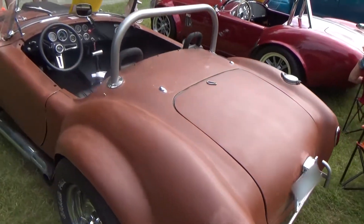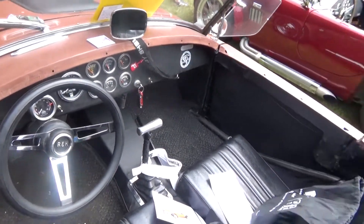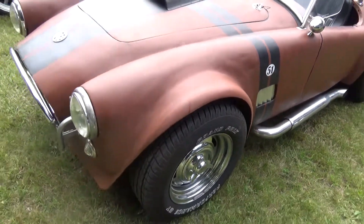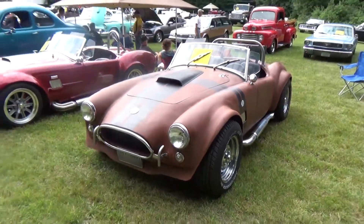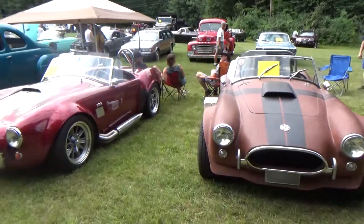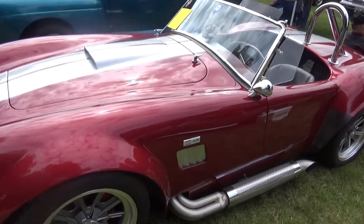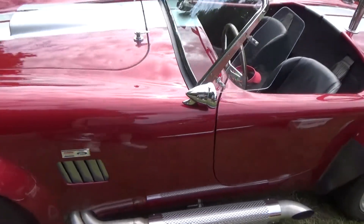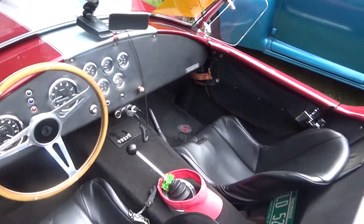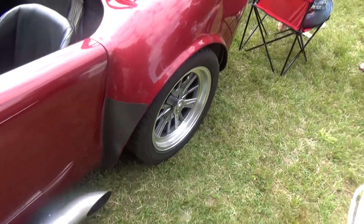Next, we are looking at — I'm not sure if this is an actual original Shelby Cobra or whether this is a kit car. I think it's an original, but I don't remember from the plaque or the paper that was in the window. But sitting next to it, this is a replica car. This is a Factory 5 Cobra replica car. Mustang underpinnings were used in this car, and both of them are gorgeous regardless of whether they're the real thing or not.